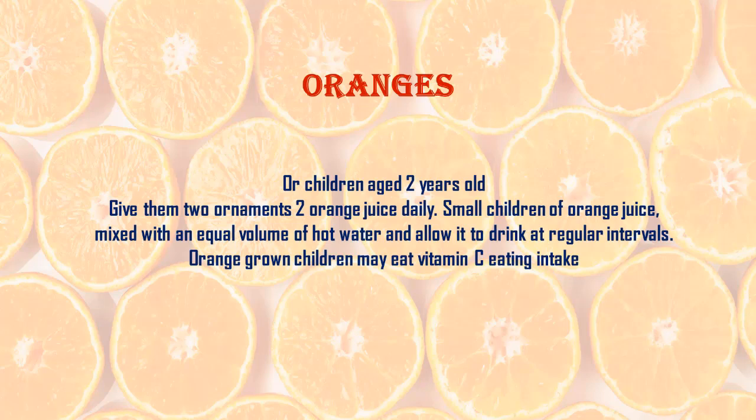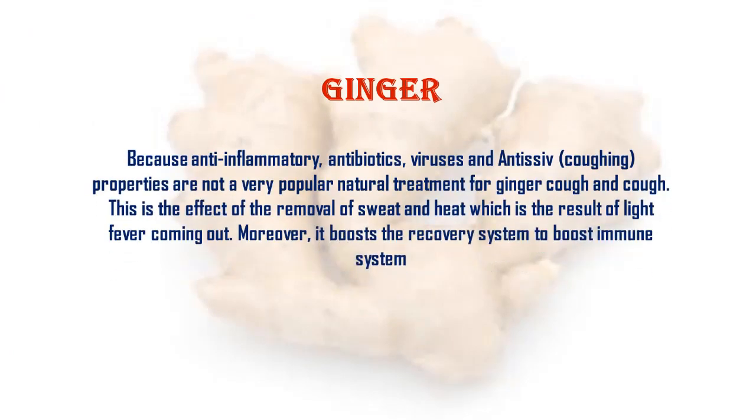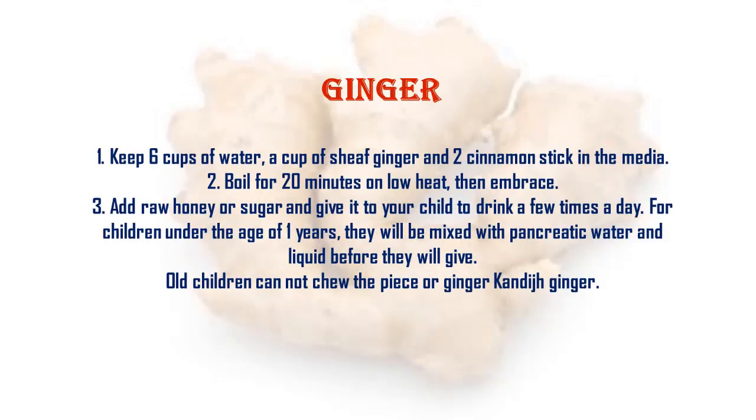For small children, mix orange juice with an equal volume of hot water and allow them to drink at regular intervals. Older children may eat oranges to increase vitamin C intake. Ginger: ginger has anti-inflammatory, antiviral, and antiseptic properties and is a very popular natural treatment for cough. It helps remove sweat and heat, which is the result of light fever, and boosts the immune system.